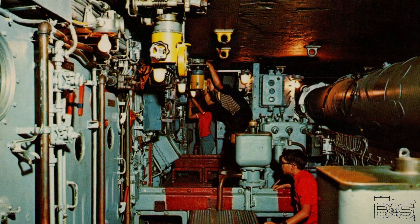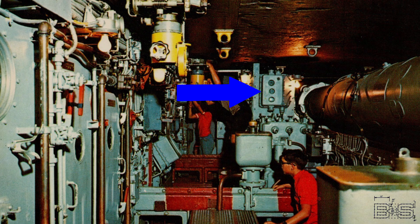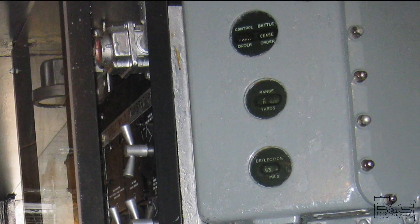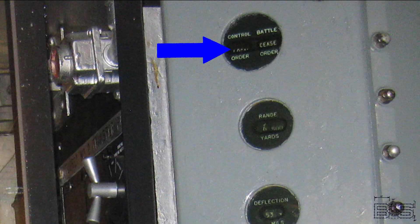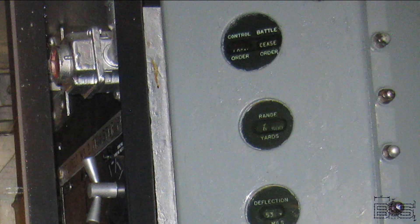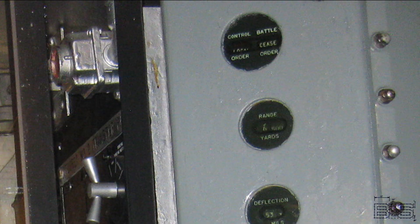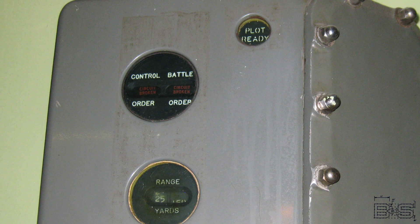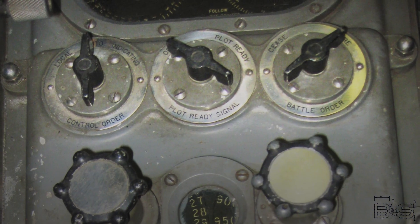Nevertheless, the North Carolina and the South Dakota classes had them. However, there are no battle order indicators on Iowa class battleships. On the bottom are range and deflection, which are transmitted from the range keepers. On top is the battle order and control order. The control order lets the turret know who should be controlling the turret — the options are local, indicating, and auto. The battle order can be fire or cease. Both orders have a circuit broken sign to let you know when the indicator is not connected. The control and battle orders are transmitted from switches on the range keeper.